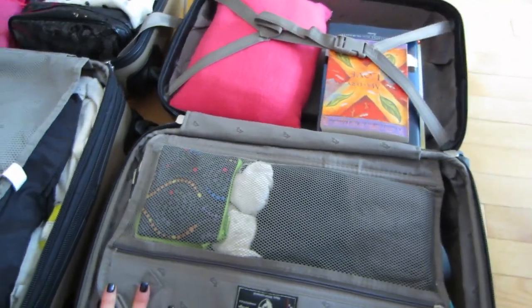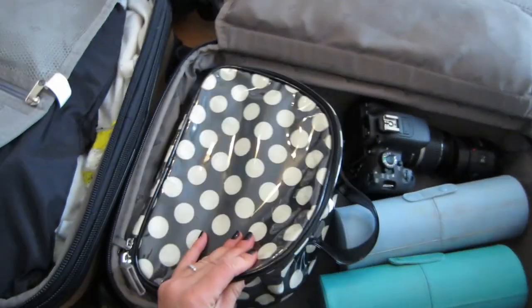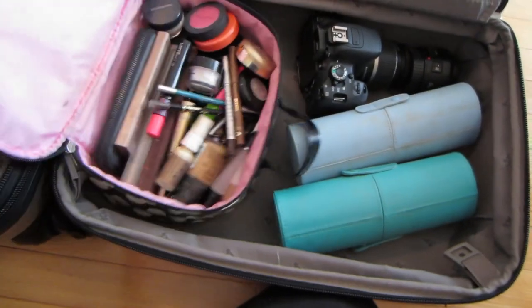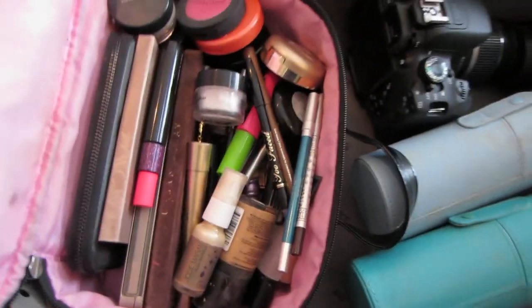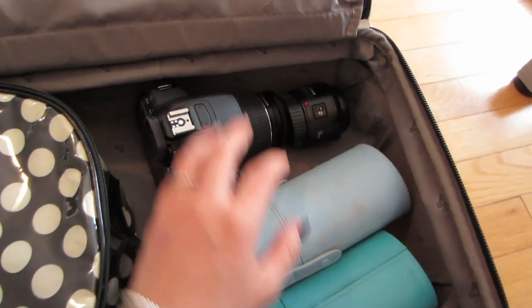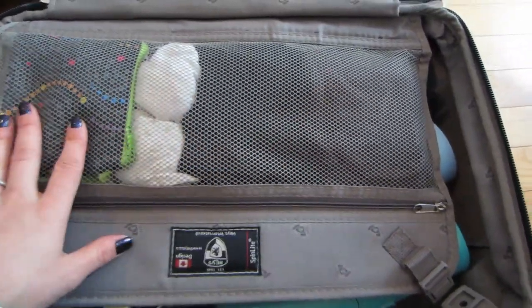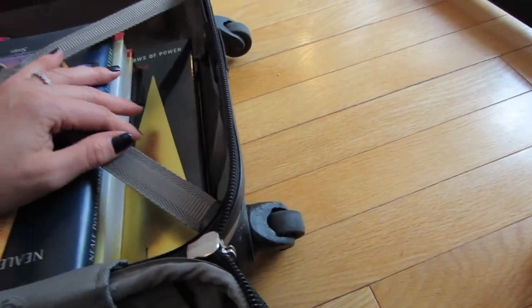For the carry-on, I'll have this bag plus another bag for all my electronics like laptops. I told myself whatever makeup fits in here is all I'm taking — no more than will fit. It's not organized yet, but whatever's in here is what I'm taking. Then I have face brushes and eye brushes in these cases, and the camera — again, just placed here to see how everything fits.